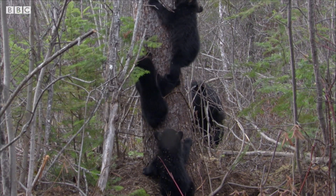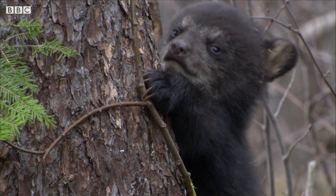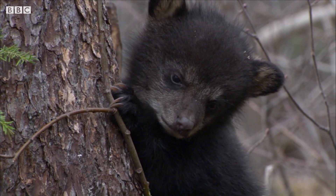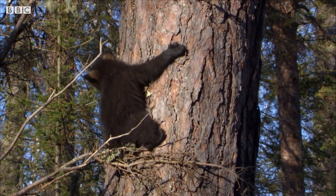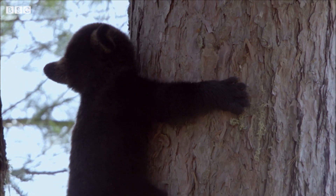One major challenge is working out which trees are safe to scamper up. Some are better than others. Red pines are big and sturdy — they look like the perfect choice. But with slippery, flaky bark, they're dangerous going for small cubs.